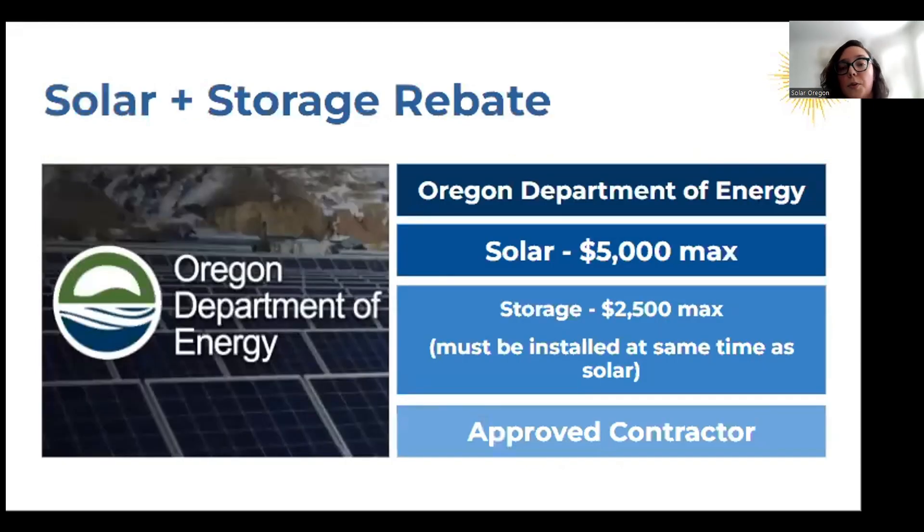There's also the solar and storage state rebate through the Oregon Department of Energy. There's a max incentive for solar up to $5,000, and storage is up to $2,500. One caveat right now is that you have to install the storage at the same time as the solar in order to access that storage incentive — so that's important to keep in mind. With both the Energy Trust of Oregon and the Oregon Department of Energy rebate, there are lists of approved contractors you have to work with. Energy Trust has Trade Ally contractors you can see on their website through the bid request tool, and the Oregon Department of Energy has their list on their website.